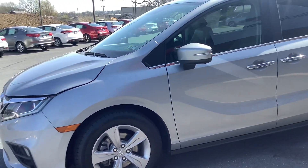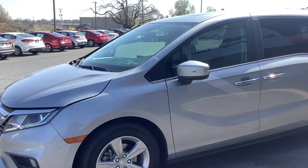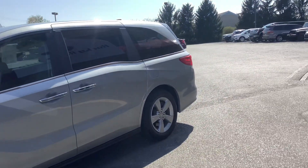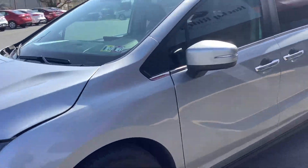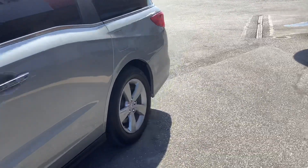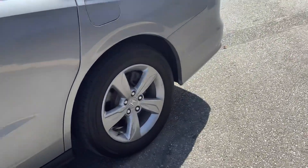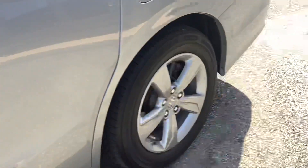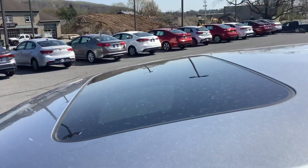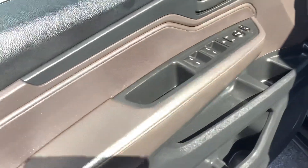Hey guys, welcome back to Rocky Ridge Auto. We are here doing a walk-around video on a 2019 Honda Odyssey. My name's Travis and we'll be taking you inside and out. This is a 2019 EXL model, so the EXL comes with some extra features — privacy glass, chrome door handles with proximity entry, alloy rims, leather, and sunroof.